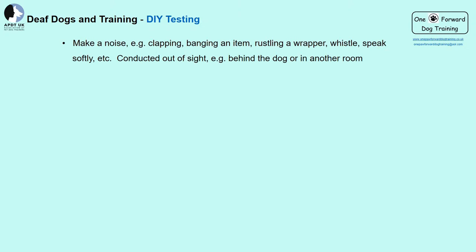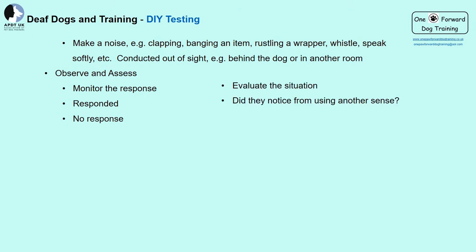How do you know if your dog is deaf? There are a few simple things we can try, though these are not as reliable as you might think. We could try clapping, banging, rustling a wrapper, whistling, or speaking softly. We can then observe: did they respond? Was there a flick of an eye or an ear, or did they move completely? Did they hear, or did they use one of their other senses?